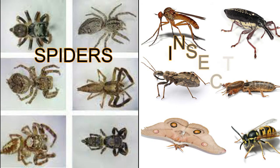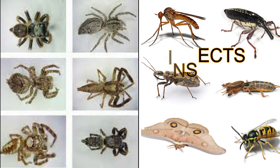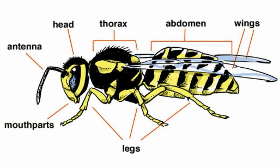Both spiders and insects are invertebrates, but there are several distinct characteristics that separate spiders from insects. An insect has three main body parts: the head is in front, the thorax is the next part, and the abdomen is behind the thorax. Most insects have wings.